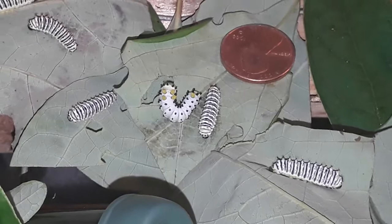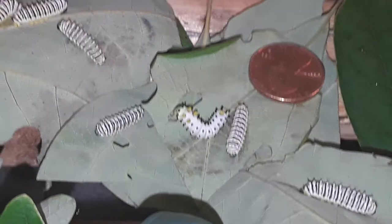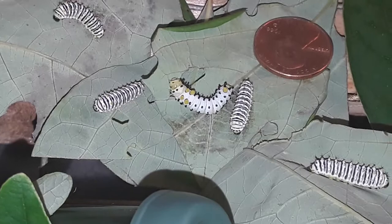Some of them are into the third instar now. Some of the ones sitting motionless are sitting that way because they are getting ready to molt into a guy like that. You can see he has a much larger head and he will grow into that head very quickly.